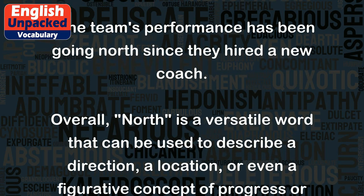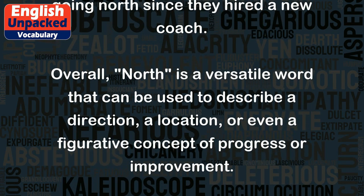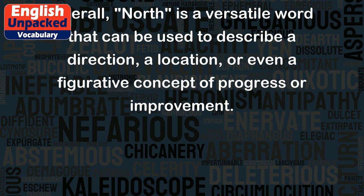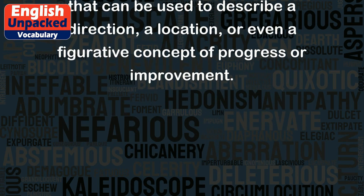Overall, 'north' is a versatile word that can be used to describe a direction, a location, or even a figurative concept of progress or improvement.